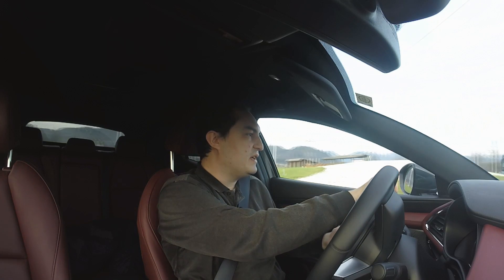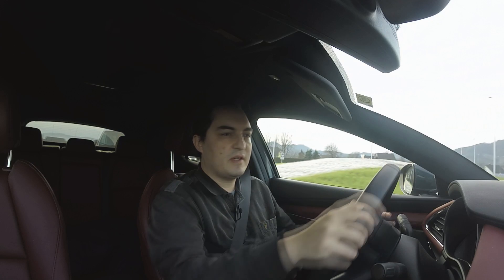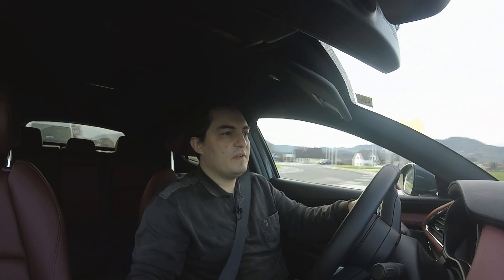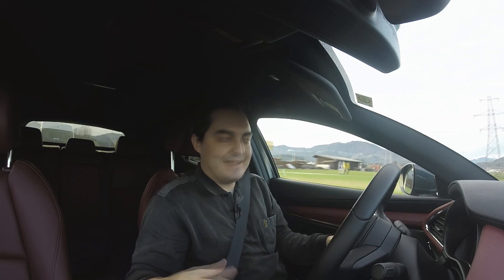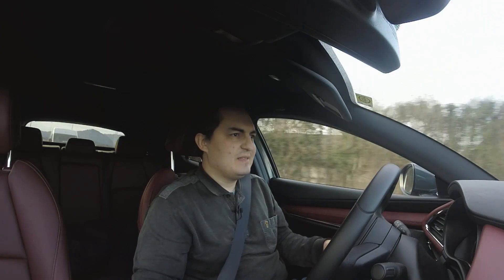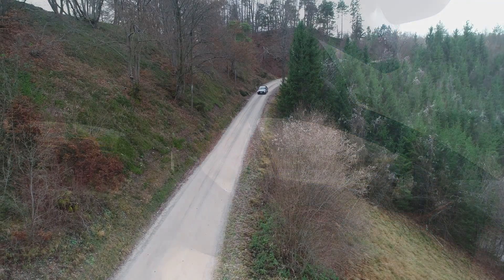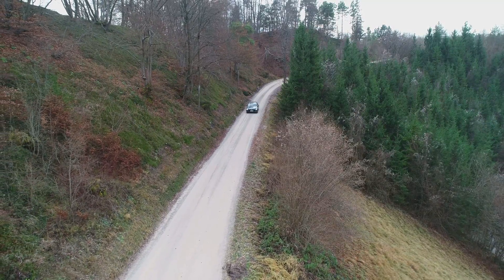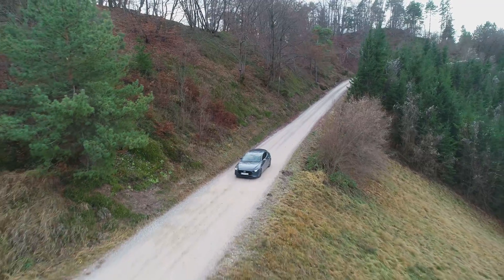Everything is so nice — the feeling of the steering wheel, the look of the car outside, the look of the car inside, the comfort of the seats. The gear shifter is like a candy — it's so nice to shift. You do want to keep shifting to get to sixth. Everything is just so lovely about this car, including the engine.